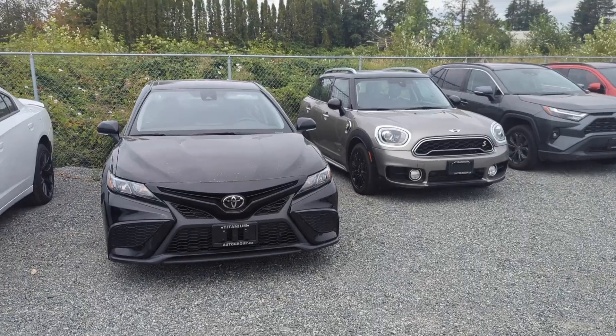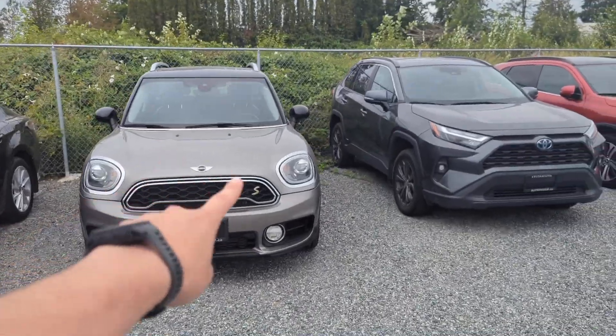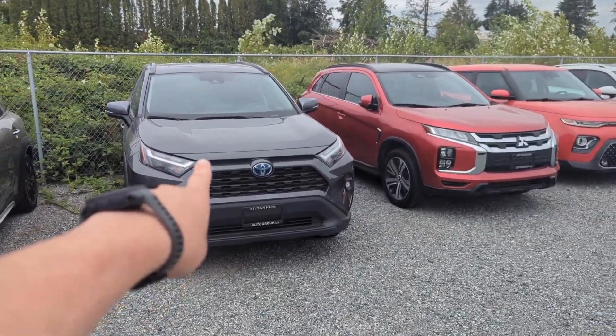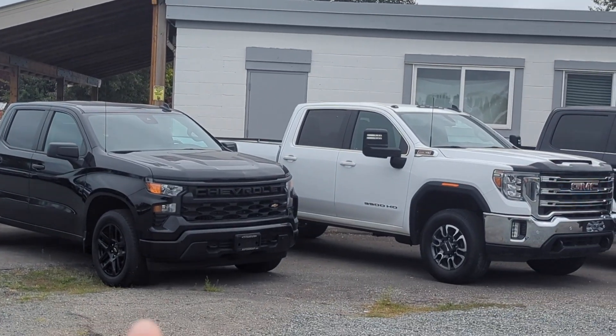I've changed locations at work and I think it's a good move because I get more attention from the managers and I'm able to make more deals. Let me show you guys the lot — we've got what looks like a Corolla, a Mini S, a RAV4, a bunch of random cars, and a few trucks on the other side.